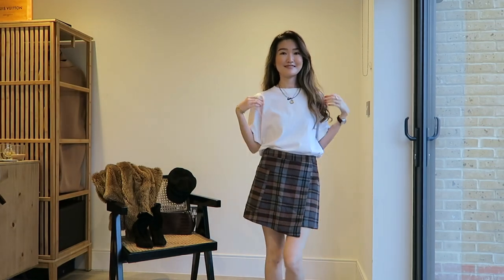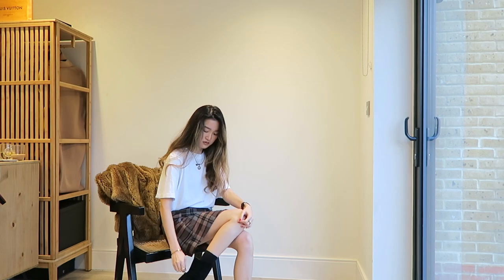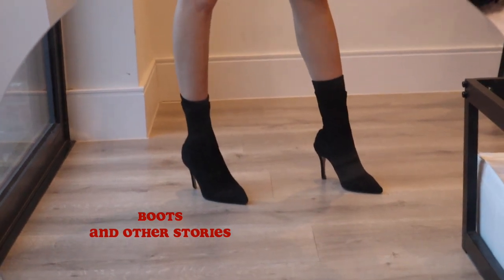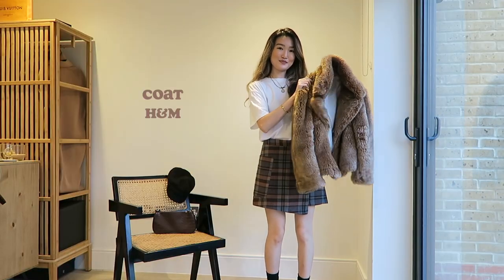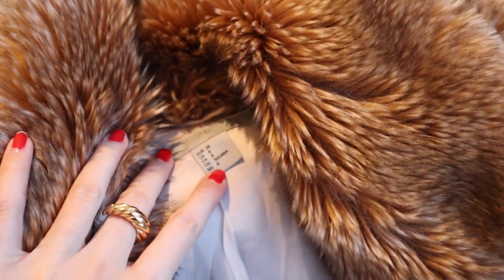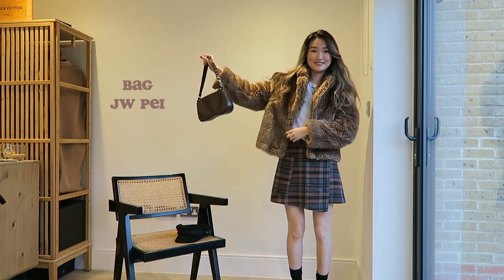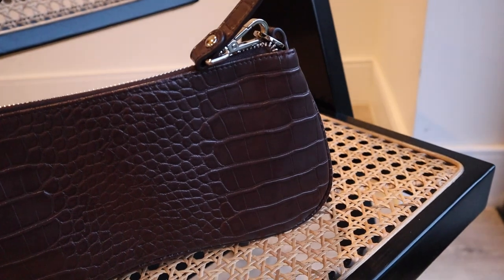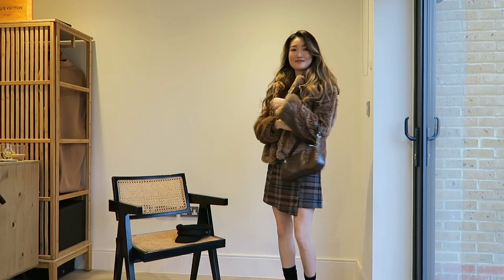Next, we have a sweet girl next door look. I slid into these fitted ankle boots — since they're black, it makes them so much easier and versatile to style with anything. One quick and easy way to stand out is to have a faux fur moment. Something about this fun texture just brings glamour and luxury. To finish the look, I wore this 90s-inspired shoulder bag from JW Pei. The design is modern with a classic and luxury touch, and I think it adds a fashionable element to the look.